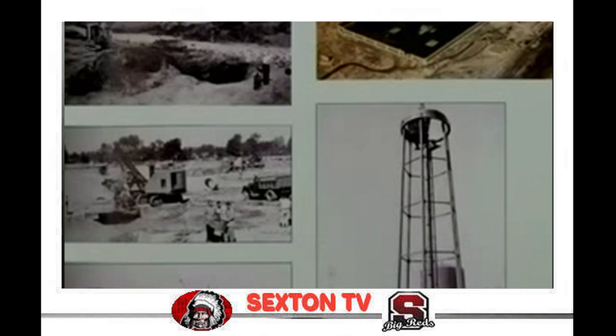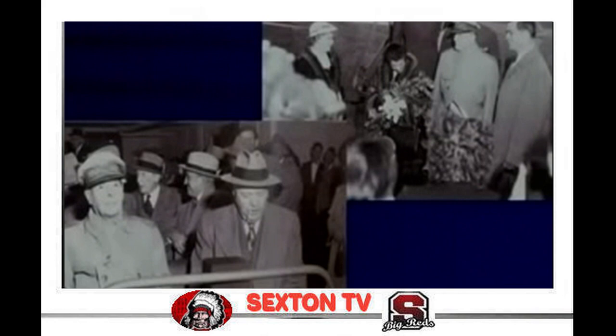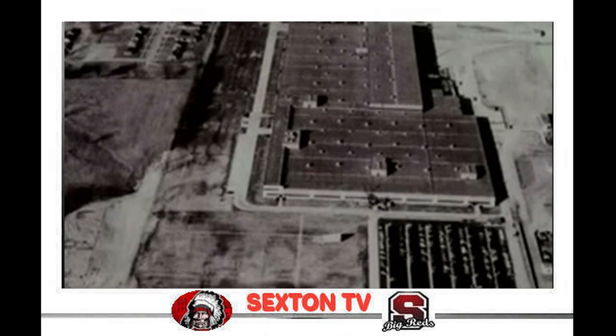In July of 1951, Oldsmobile broke ground on a 700,000-square-foot new plant to build jet engine parts. Buick received a contract to build Wright J-65 jet engines for the Korean conflict, and Oldsmobile was subcontracted to build the compressors and turbines. In May of 1952, General Douglas MacArthur visited the Lansing plants with GM President Charles Wilson. The jet plant would go on to become Plant 3, Oldsmobile's Metal Fabricating Division.